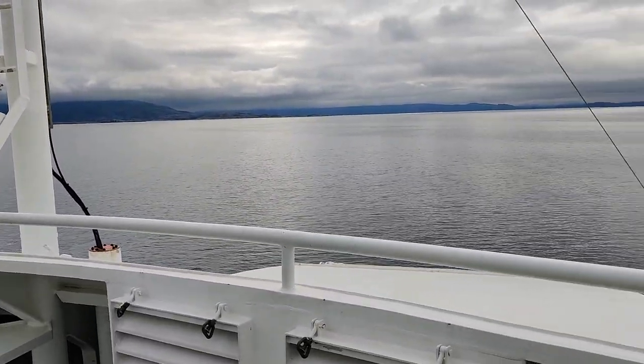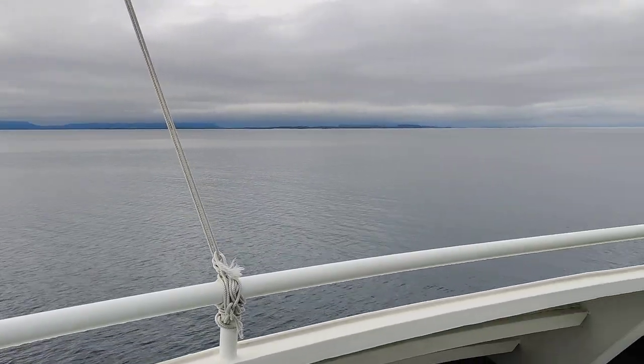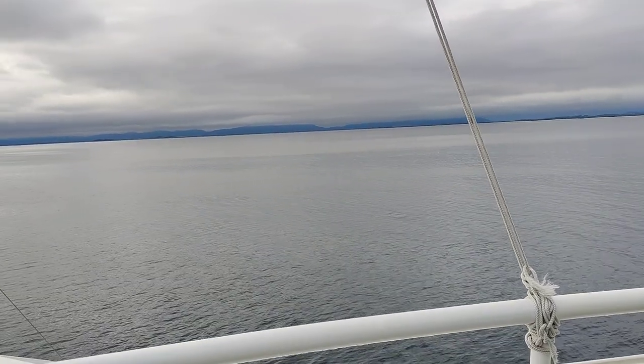The ferry time depends on the schedule. This one is 3 hours and 15 minutes or so.